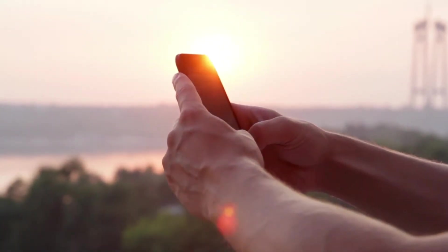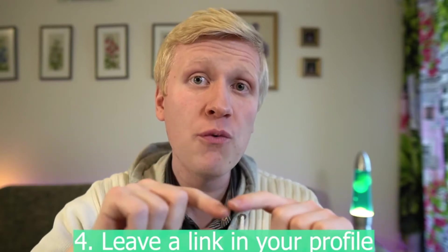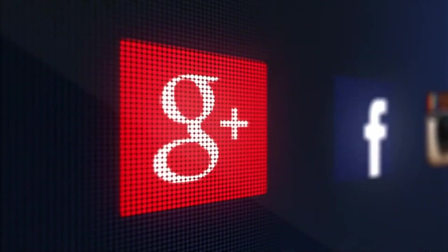Once you have created your profile, chosen your topic, and watched other videos about that topic, the fourth step is to leave a link in your profile. With this link you are actually going to earn money. You can leave a link to a YouTube channel, Instagram, or some other website.